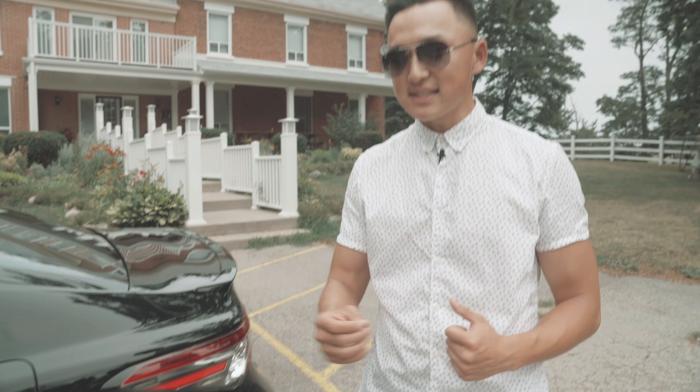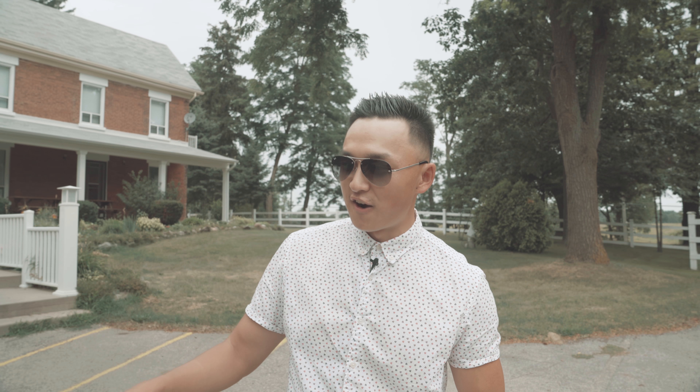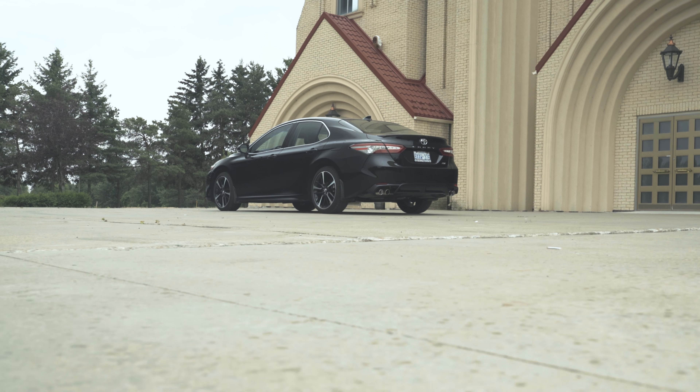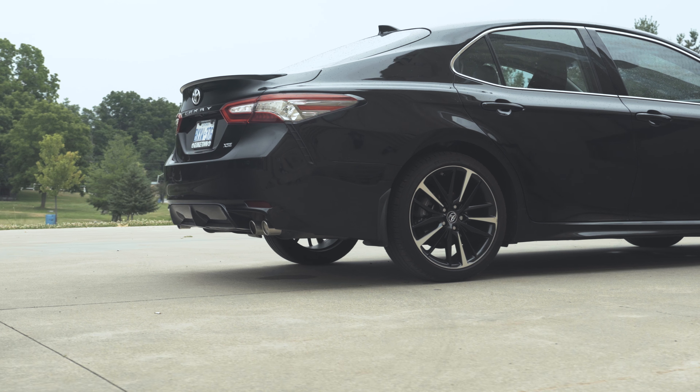That's something I'm really noticing on Lexuses, and this one kind of reminds me of the entry-level IS-250, IS-300, or even the F-Sport. So looking at the rear bumper, you'll notice more sporty elements on the XSE model.